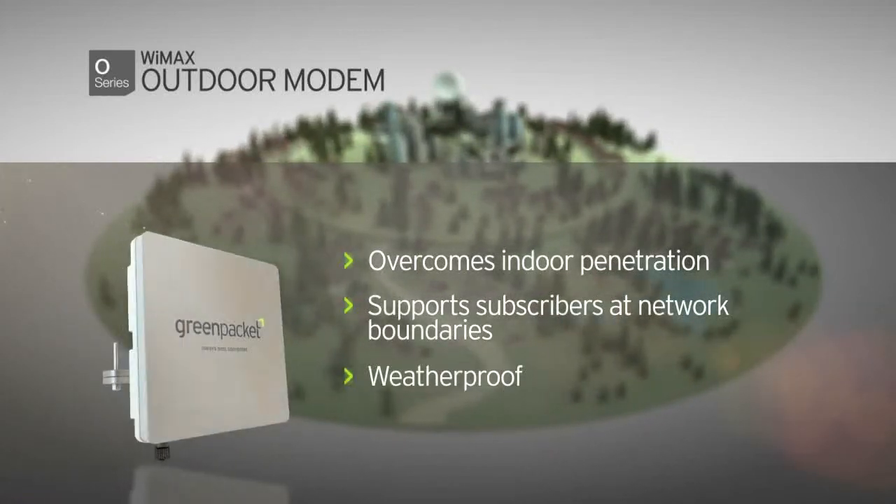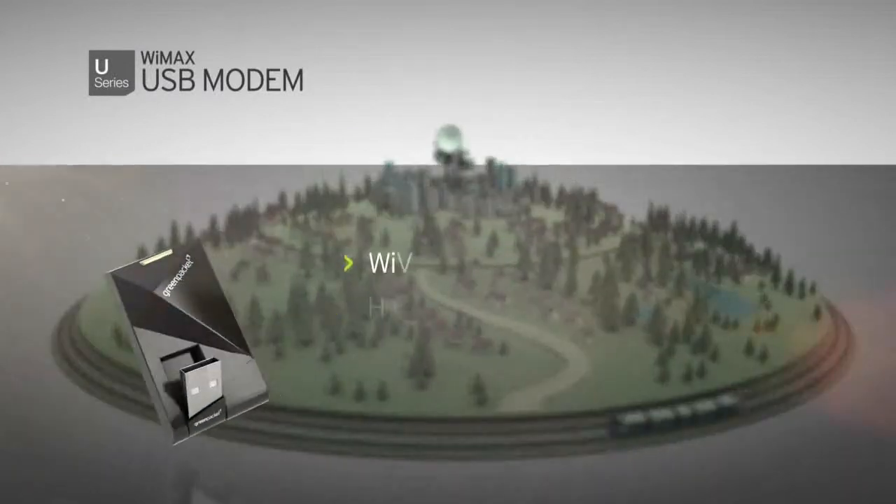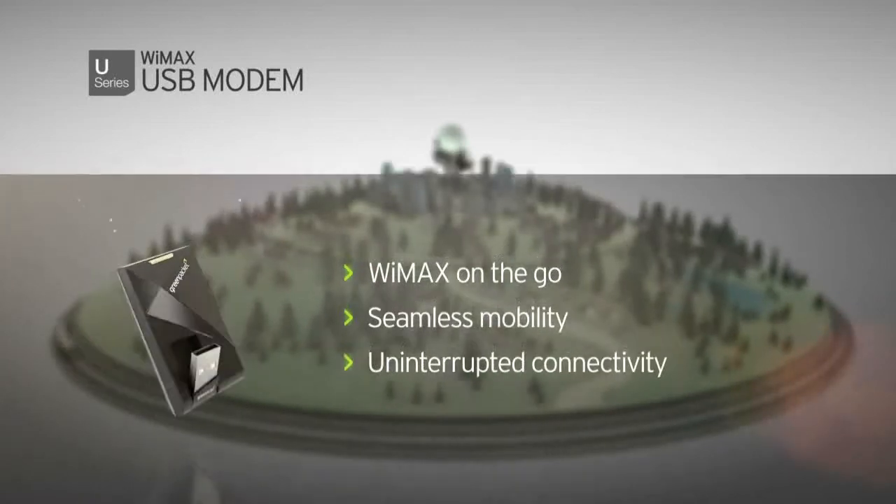U-Series spells total freedom for subscribers who are always on the go, offering seamless mobility and uninterrupted connectivity.